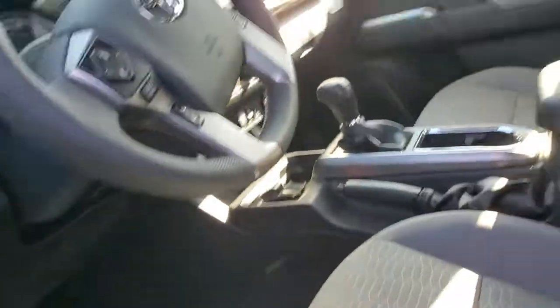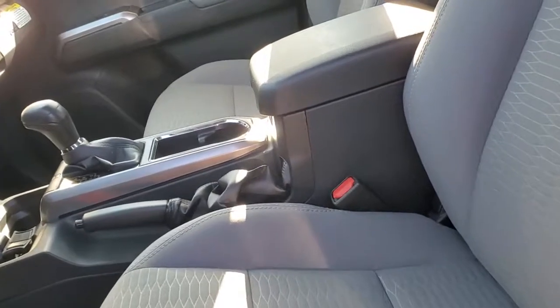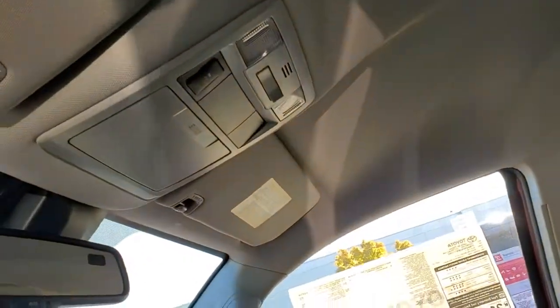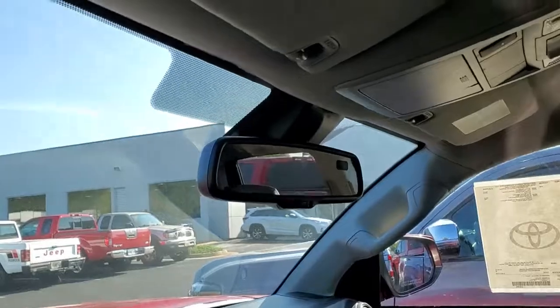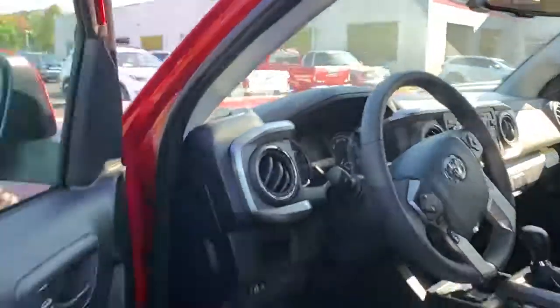It is an automatic. With the all-weather floor mats, it helps keep it clean. You also have special cloth seats, a glasses holder, automatic dimming rear view mirror as well. Beautiful truck.